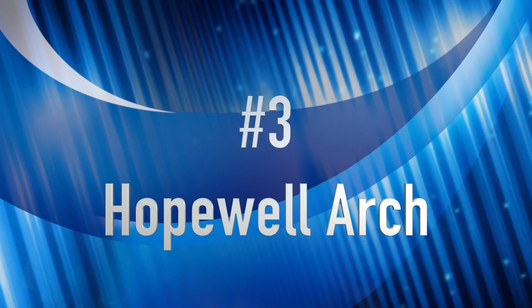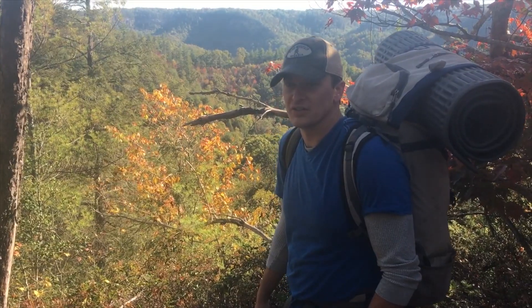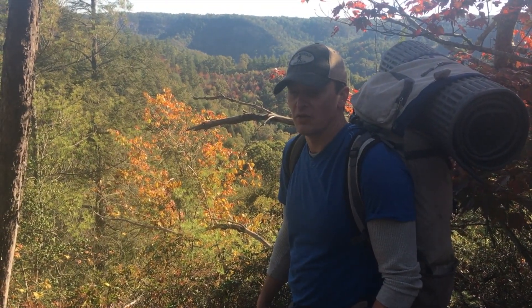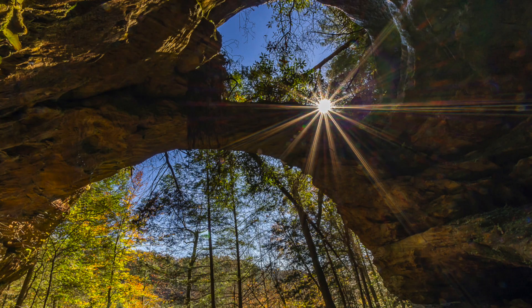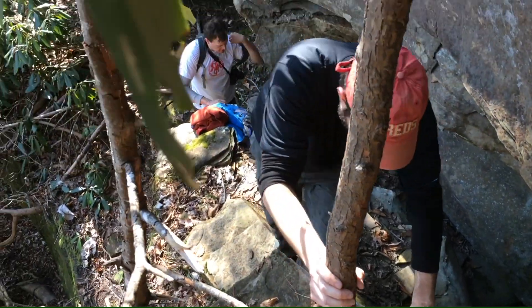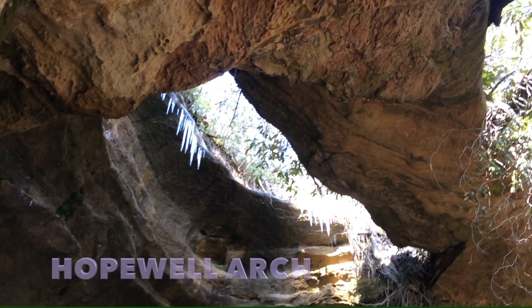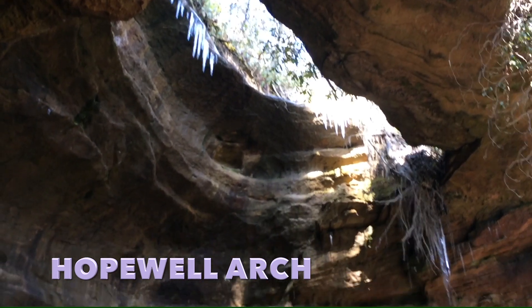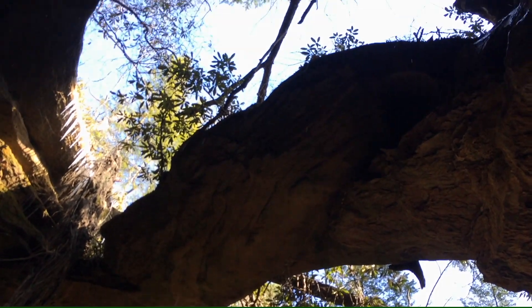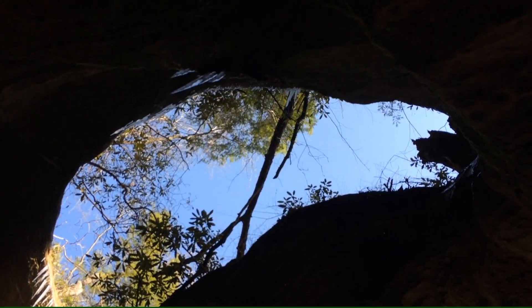Number three is Hopewell. Hopewell Arch is one of the most difficult arches to find in the gorge, but when you do it is also the most rewarding. You have to make a very steep climb and follow a very lightly marked trail, but when you get to the top, Hopewell has a large cavern with the arch itself going over top of your head. Go and check out Hopewell.